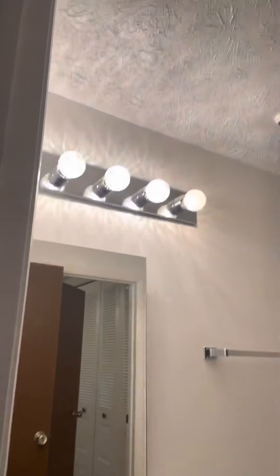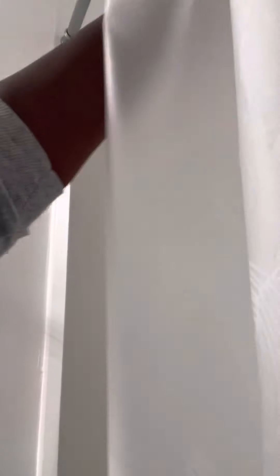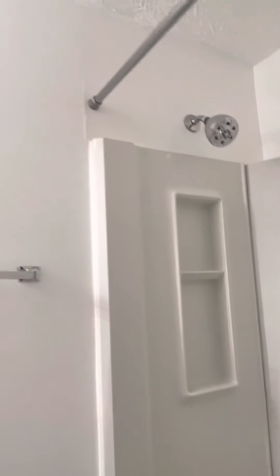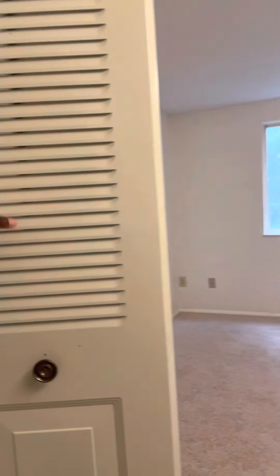Next, you have the full bathroom. Textured ceilings throughout. You have a little room on the floor here. This is a shower combo. This is a Jack and Jill setup that leads you into the next bedroom.